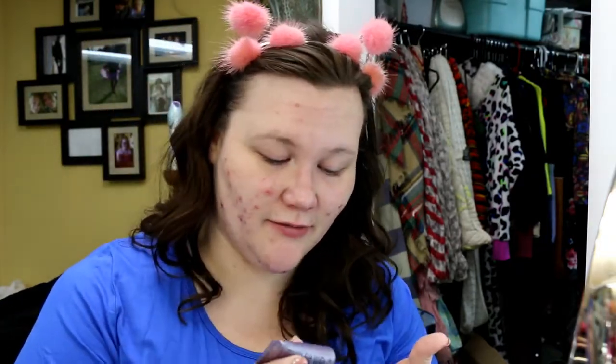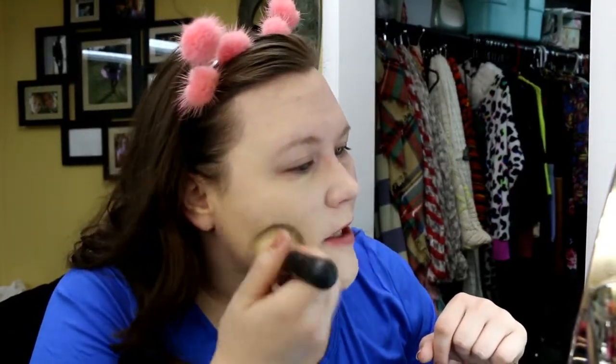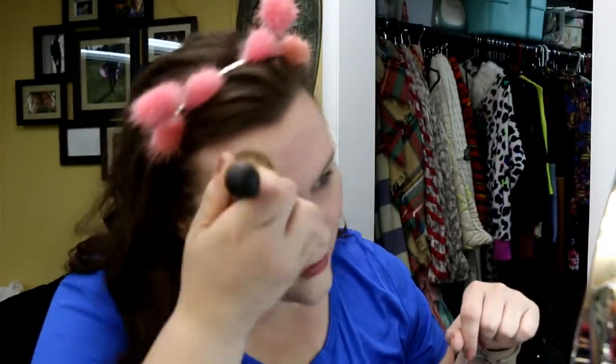I'm gonna go in with the Peter Thomas Roth Skin to Die for Prime Air. This stuff - I don't even know how I lived before this. So the first thing we're gonna do, we have our Heavenly Luxe brush here, we're gonna take out some pumps of this. I don't even know if this is my shade - I probably should have checked before I turned the camera on. You know, that's not too bad, I can live. So we're just gonna dab some of this on. Oh, that's a color. That's not bad - the coverage isn't horrible.